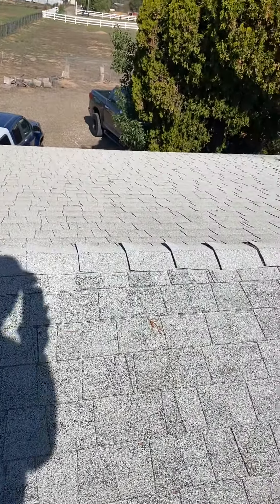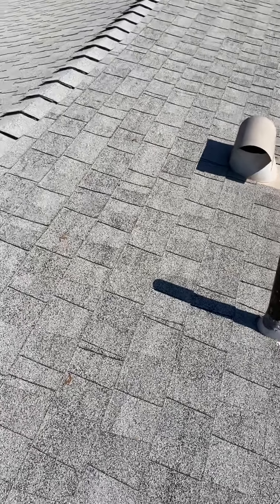There are also a lot of soft spots. The owner mentioned there is some really thin plywood under here, so that would probably need to be replaced as well.